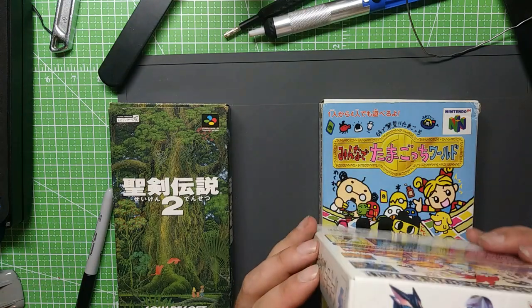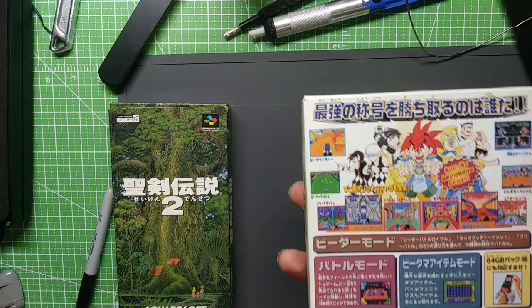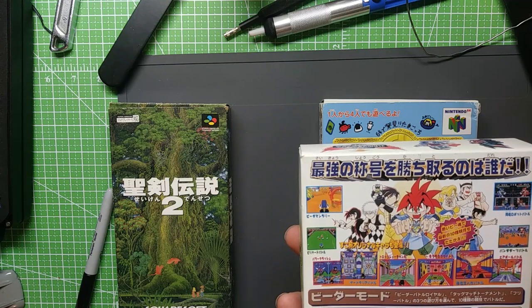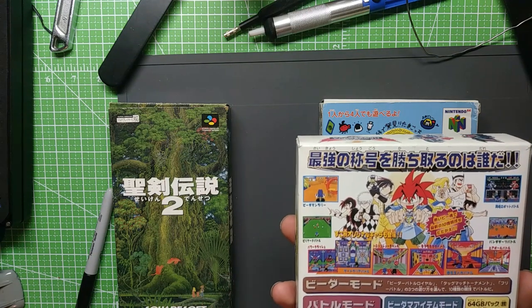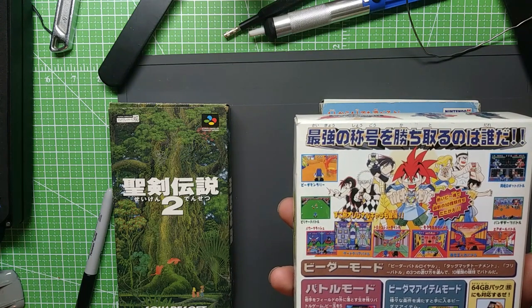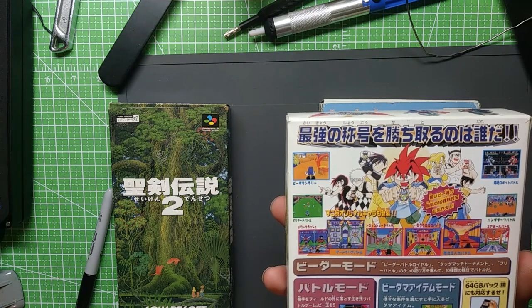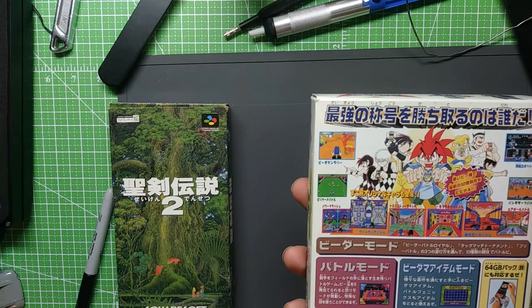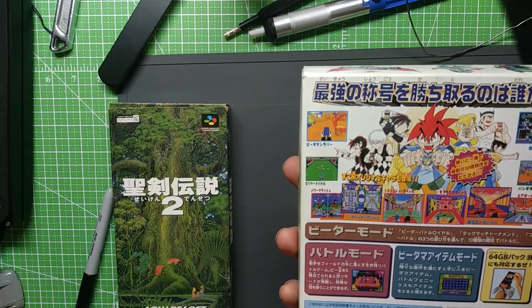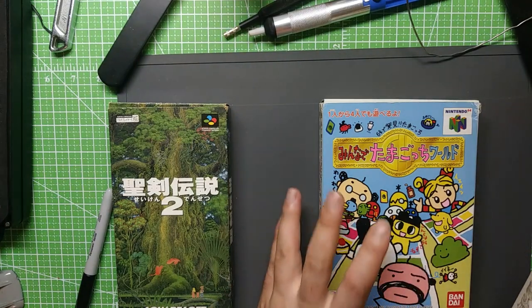This one was cheap, so I got the box as well. This one's B-Daman Battle Phoenix 64 — B-Daman Battle Phoenix. The B-Daman marble game is really popular in Japan, based off of that too. It's like a little marble shooter. There was a Bomberman spin-off of this, and this is just a standalone game with a bunch of multiplayer mini-games. They're all based off of shooting some kind of marble from your belly, like the toys do. It looks pretty fun. I got this for like 15 bucks — complete box as part of this package. Pretty good deal.